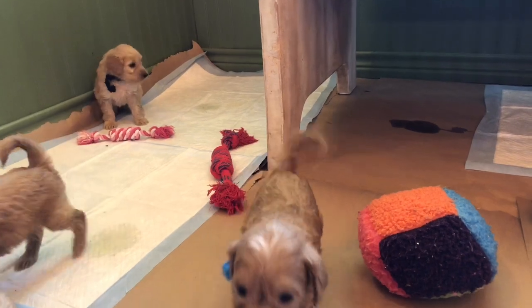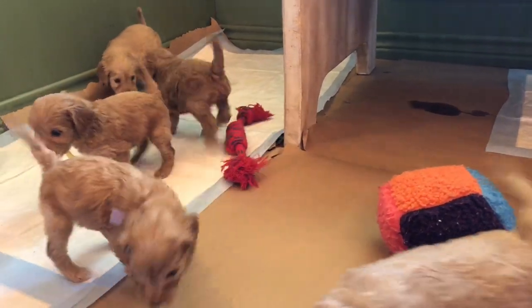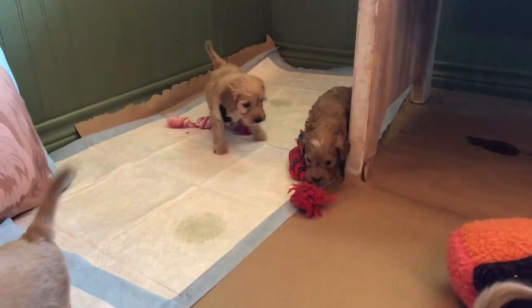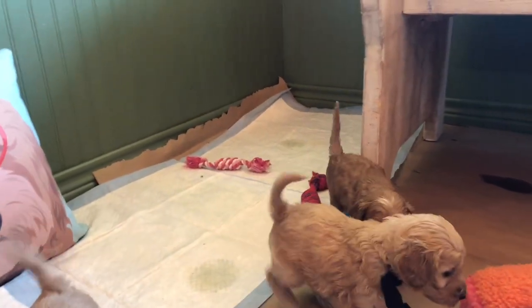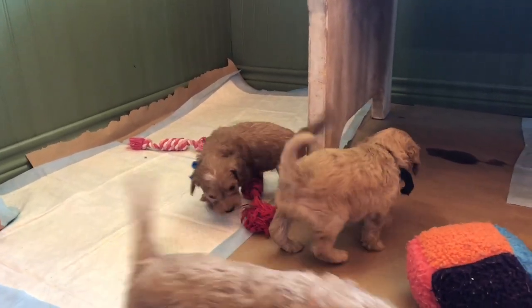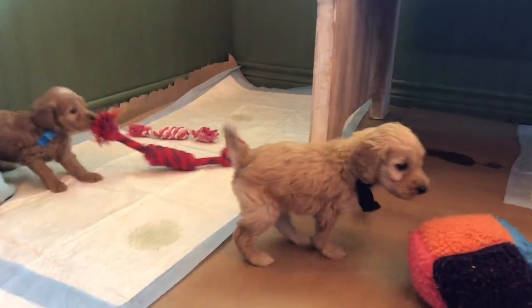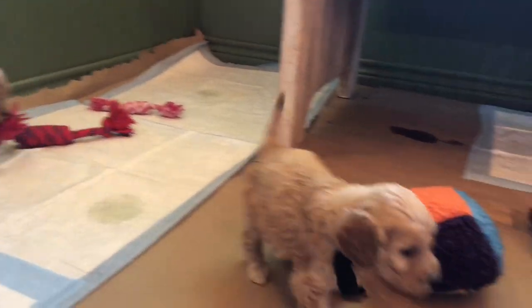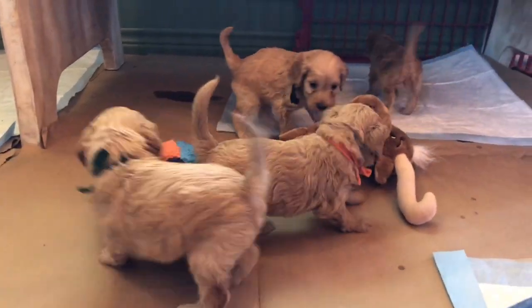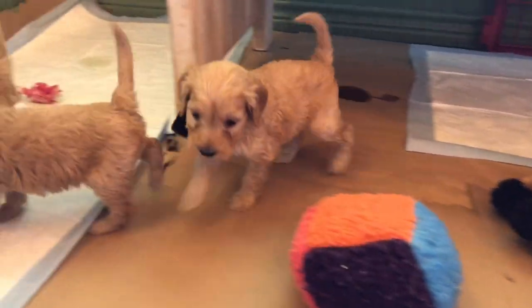Temperament-wise, this is just a very, very loving group. They absolutely want to be with people. I tell people to be prepared with your top favorites. If you are pick six, then have your top six lined out. If you don't have a top six, then we need to talk about what your chances are of getting exactly what you're wanting in this litter.